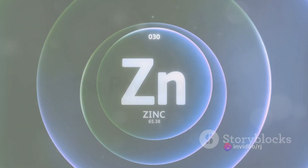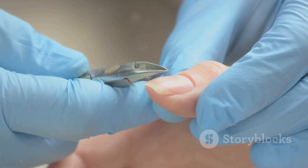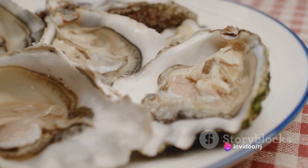Finally, we have zinc. This mineral is known for its role in cell division and growth, which makes it crucial for nail health. A deficiency in zinc can lead to slow nail growth and white spots on the nails. Foods like oysters, beef, and pumpkin seeds are packed with zinc.